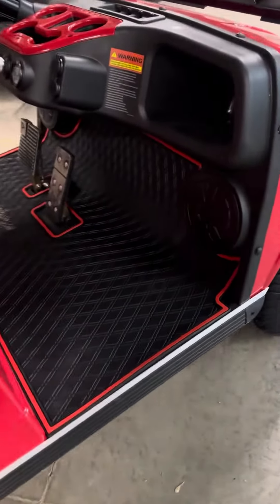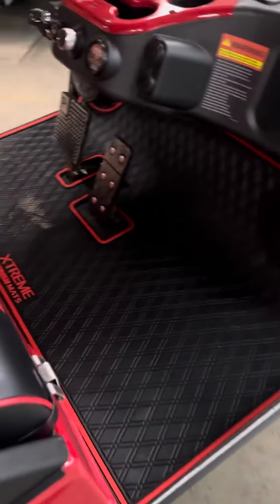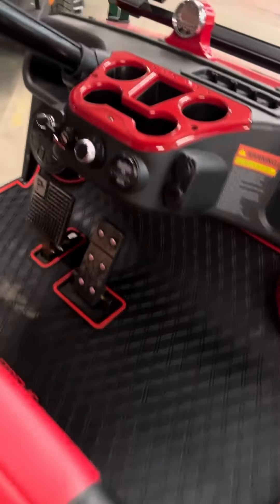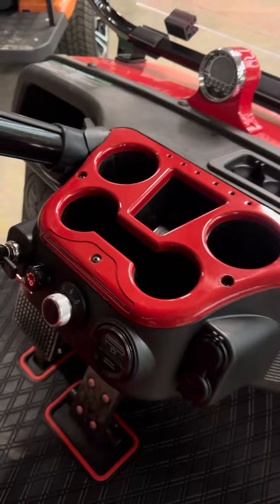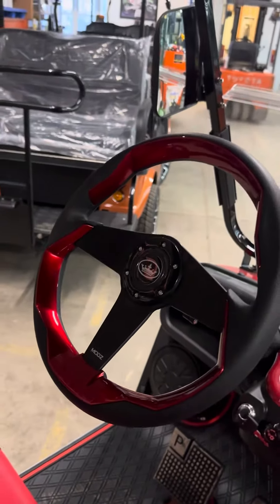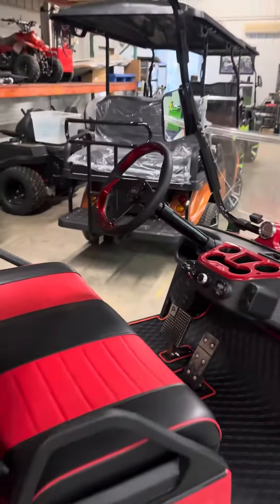We also put the Extreme Mats red with black floor mats on it, a red cup holder, and the custom red and black mod steering wheel. Really dressed this cart up.